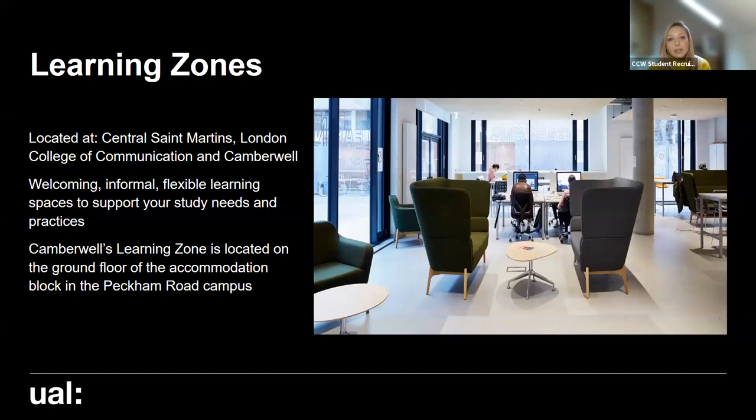We also have learning zones available - at Central Saint Martins, one at Camberwell, and also one at London College of Communication. These learning zones are much more informal, flexible learning spaces. So if you've got a collaborative project and need a space to meet, you could use the learning zones for that purpose. They're open 24 hours a day, seven days a week, so if you're up against a deadline you have the flexibility to use them.